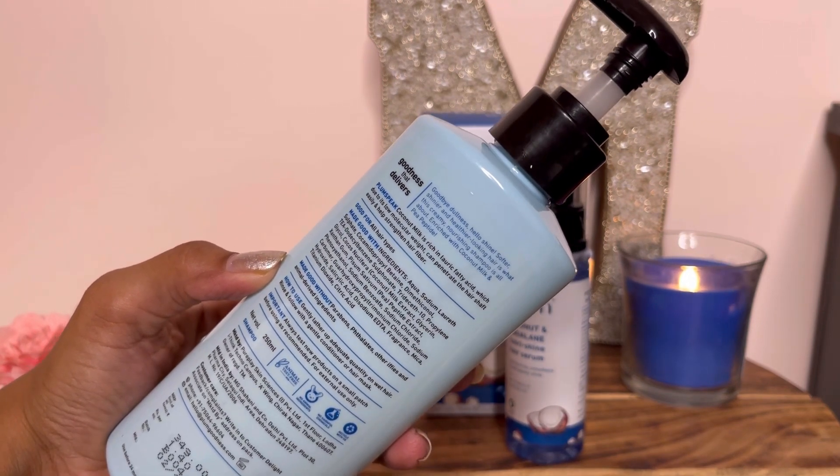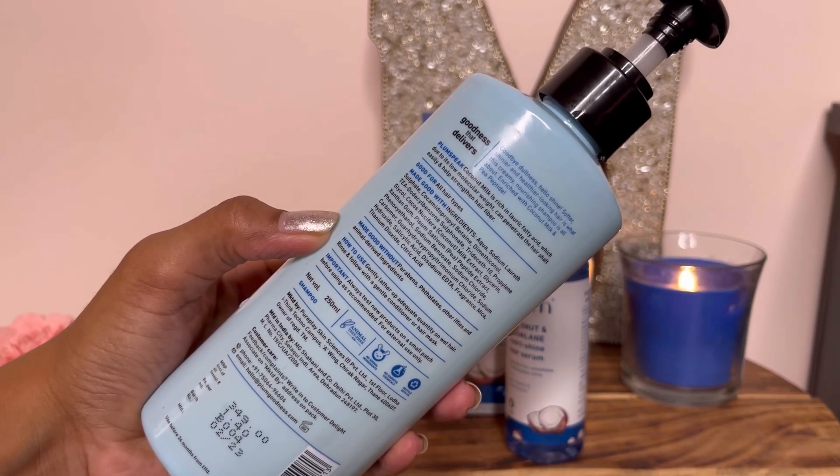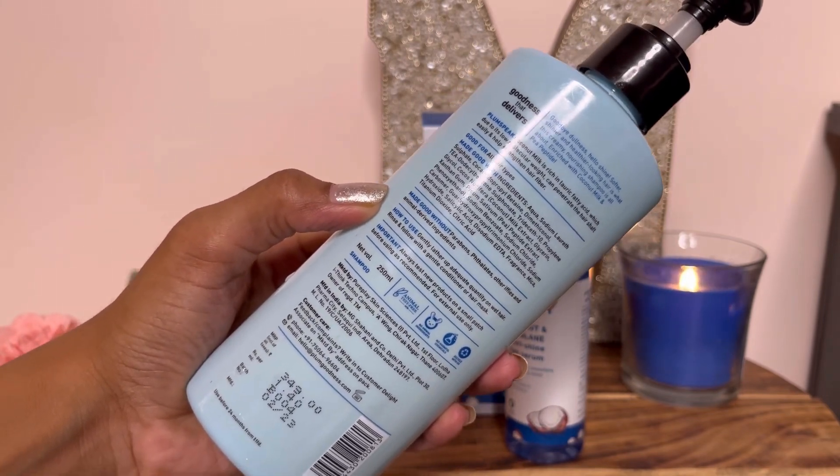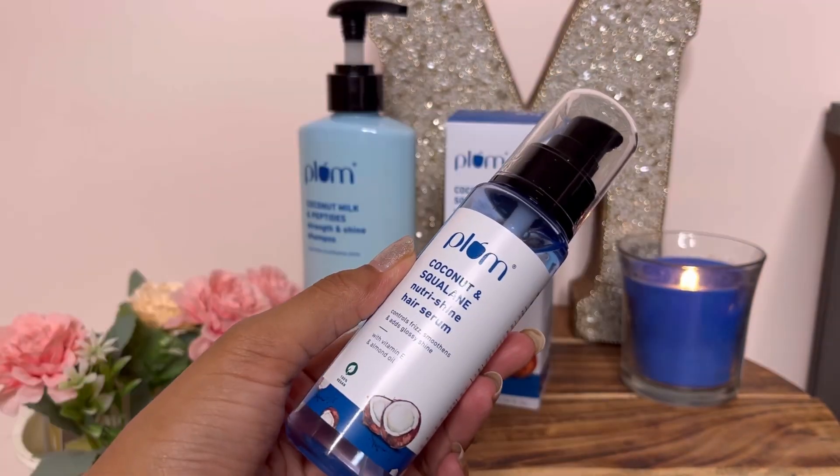I am going to tell you about the ingredients in the bottle later. It is very budget friendly — just 4,349.